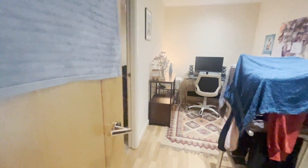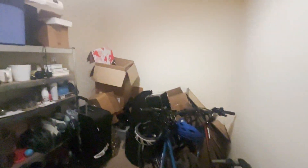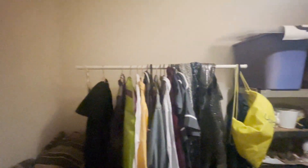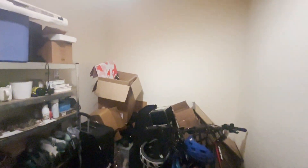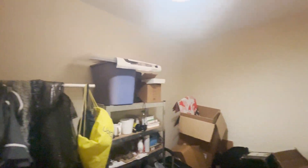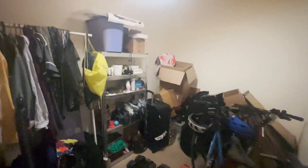You then come through to what would be a great occasional bedroom, office, or storage area. As you can see, it's currently being used for storage. This is a really useful room. Lots and lots of space in this apartment.